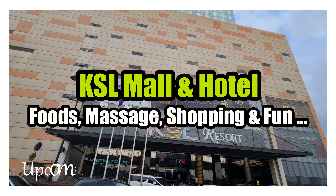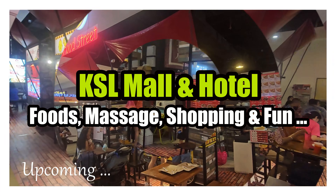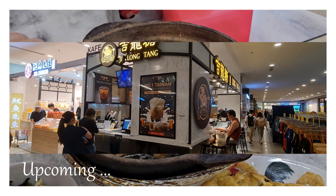Welcome everyone to today's exciting video. In this episode, I'll be taking you on a virtual tour to uncover the 12 absolute must-do experiences at the incredible KSL Resort and Mall. Beyond the relaxing massages, there's a treasure trove of activities waiting for you. So make sure to stick around till the end to discover the full adventure.